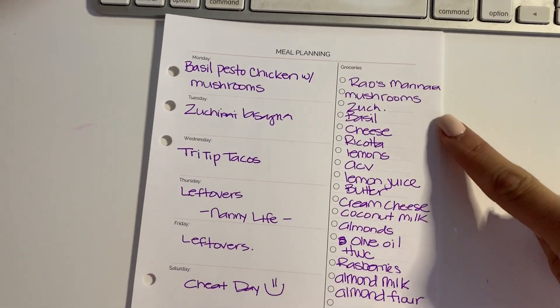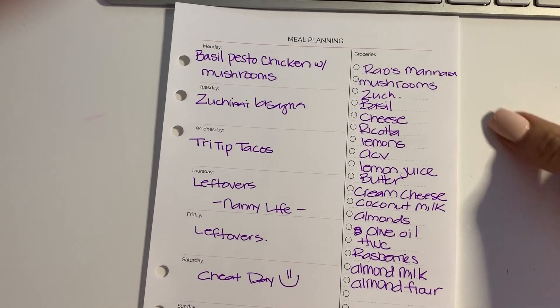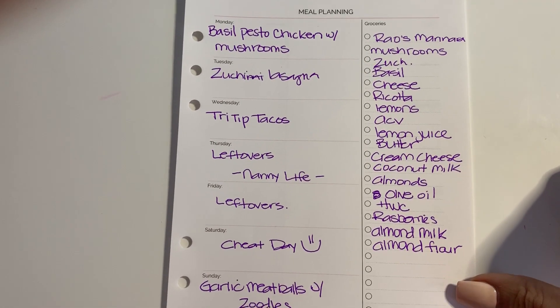Once the meal plan is filled in, I create my grocery list based on the things I'm going to make. I create a list of items I'll need, along with other things I know we needed. When you plan out your week this way it actually helps you save money because it ensures I'm going to use everything I buy so nothing goes to waste.